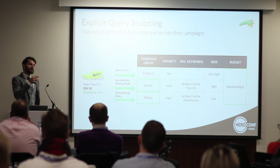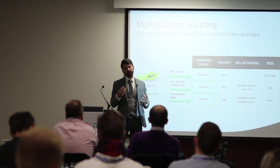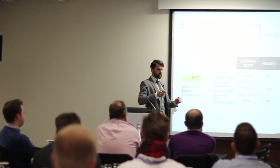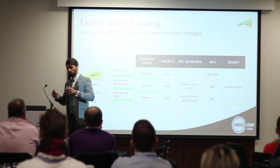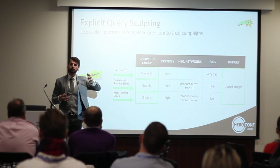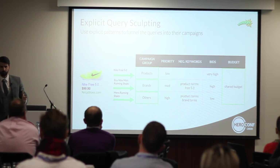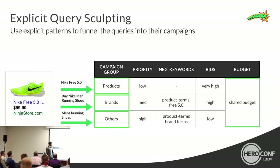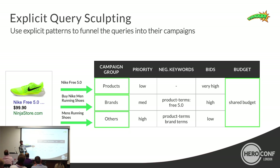The explicit approach to query scouting is based on finding patterns in your search queries. Generic queries don't perform well, brand reference queries perform medium, and product-specific queries perform best. Based on those patterns, you set up three campaigns: one for product-specific queries, one for brand reference queries, and one for generic ones. Then you set the right priorities: the generic 'others' campaign gets the highest priority, the brand reference campaign gets medium priority, and the product-specific campaign gets the lowest priority.